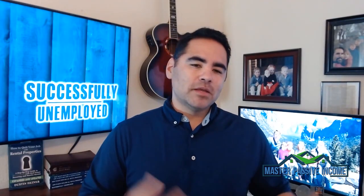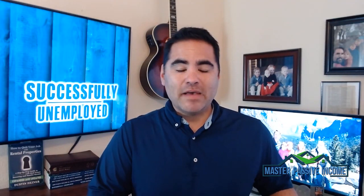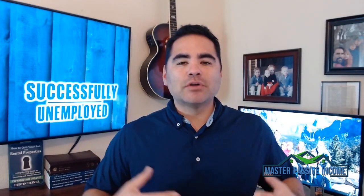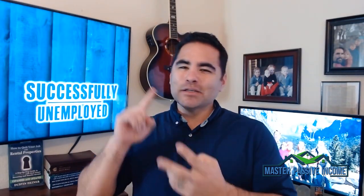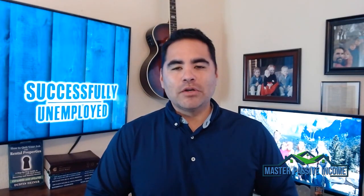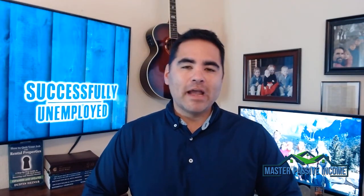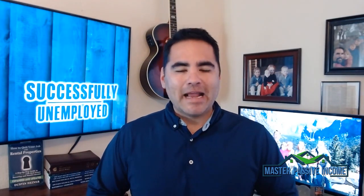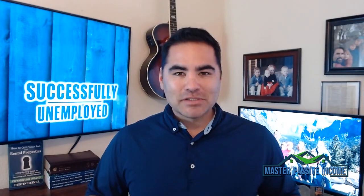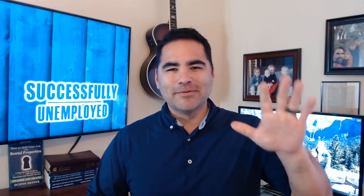Don't forget to get my free real estate investing course where I'll show you how to invest in real estate, analyze deals, find properties, do it right, and make sure you don't lose money. Go to masterpassiveincome.com/freecourse. Get out there, start finding these owner financing deals — they're fantastic and you absolutely need them in your business. Dustin Heiner here with Master Passive Income. We'll see you!